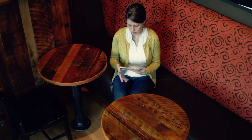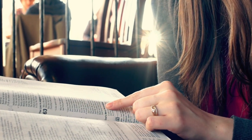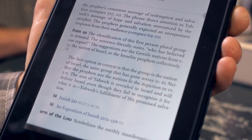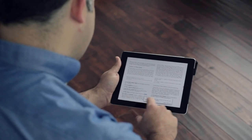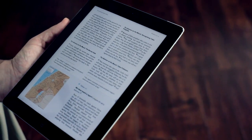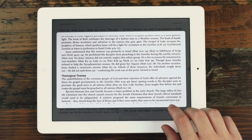Below each passage are study notes that help explain the passage. But unlike a paper study Bible, this isn't the end of our exploration. Many notes end with a plus sign in a circle. Click this button and a second layer of notes opens up inline. The notes are also full of hyperlinks to a third layer of really in-depth content and in-depth sidebars on archaeology, theology, practical application, and more.